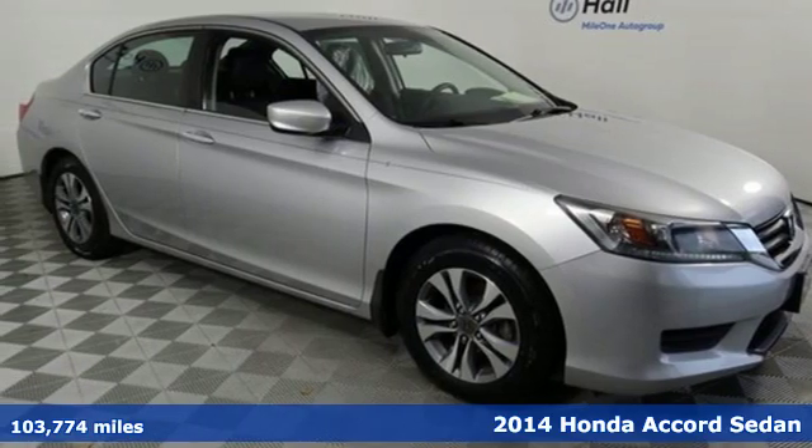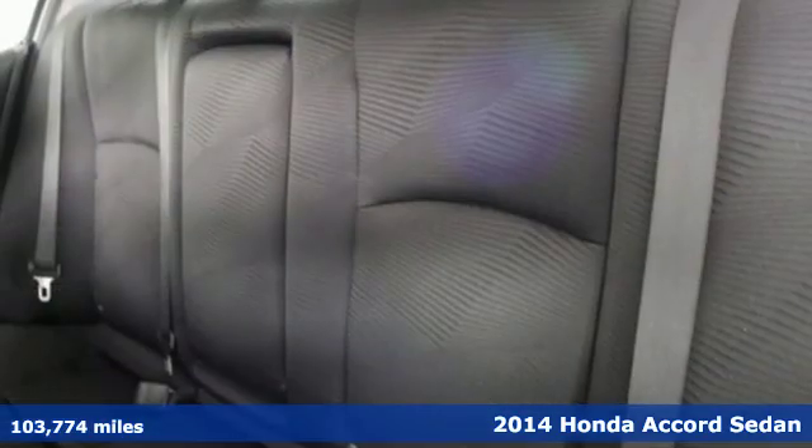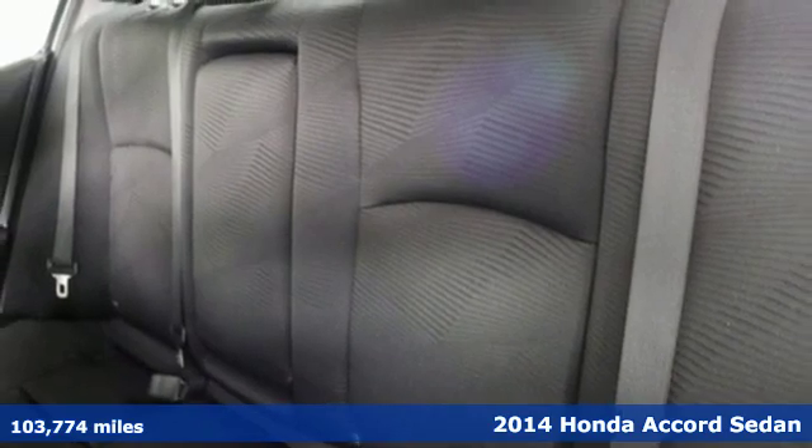Here's a 2014 Honda Accord Sedan. Every Honda is designed with the driver in mind.